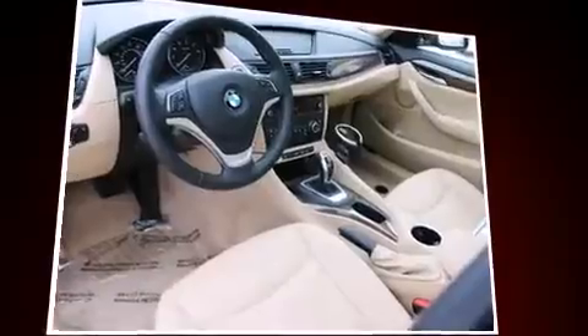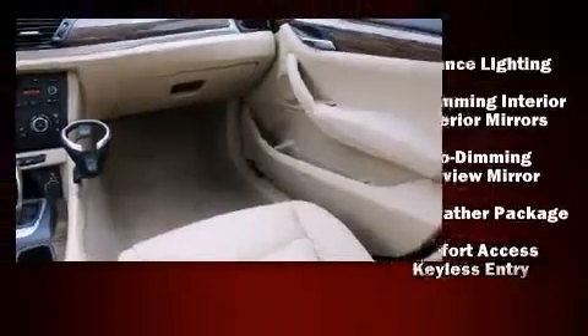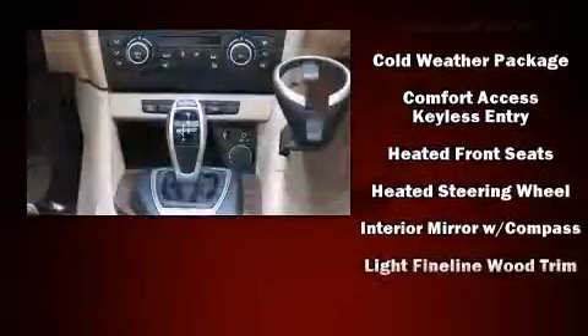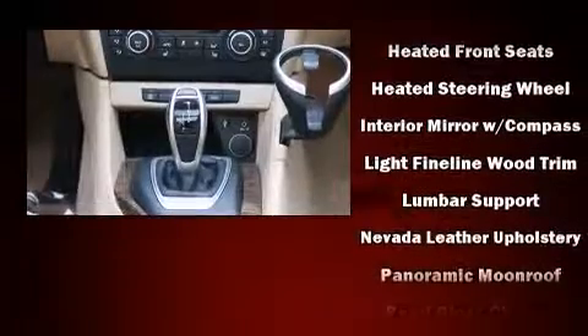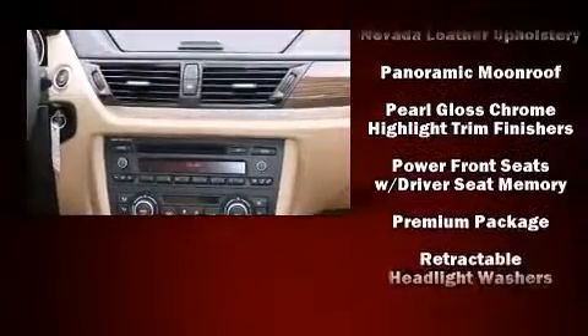Passenger security is always assured, thanks to the various safety features, such as a security system, an emergency communication system and four-wheel disc brakes with ABS. With electronic stability control supplementing mechanical systems, you'll maintain precise command of the roadway.